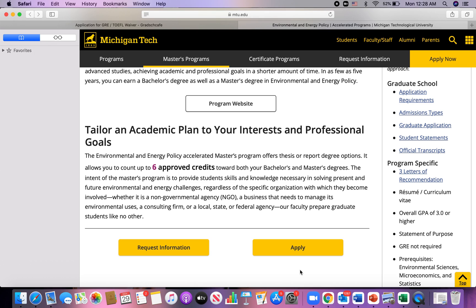Hello prospective grads, welcome back to my channel. I know it's been a while but I'm back with all your tips for grad school applications. If you've not yet subscribed to my channel, please pause this video and subscribe.